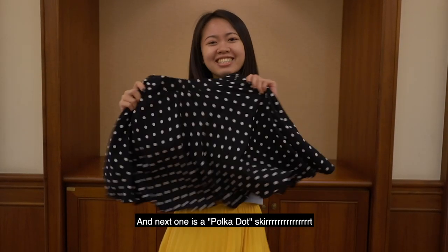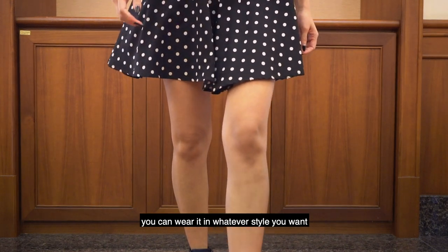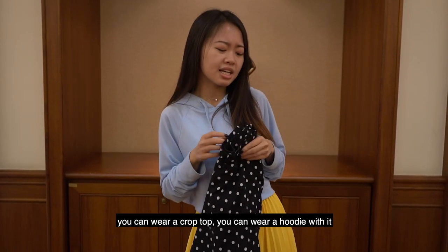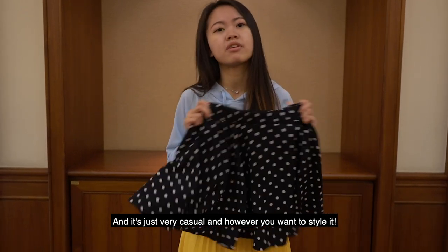The next one is a polka dotted skirt. Polka dotted skirts are very cute. You can wear it in whatever style you want — you can wear a crop top, you can wear a hoodie with it. It's just very casual and however you want to style it.